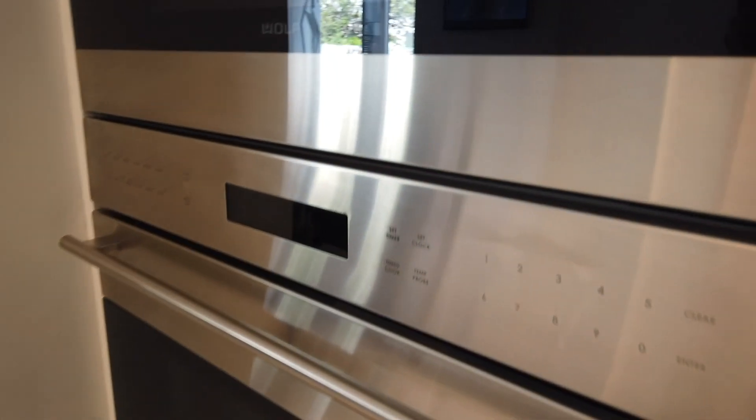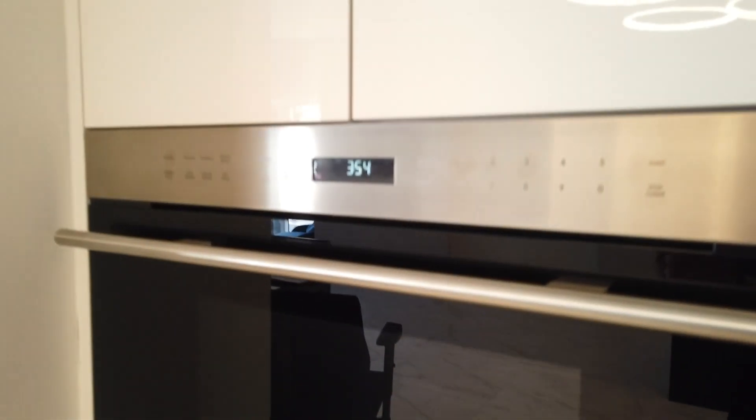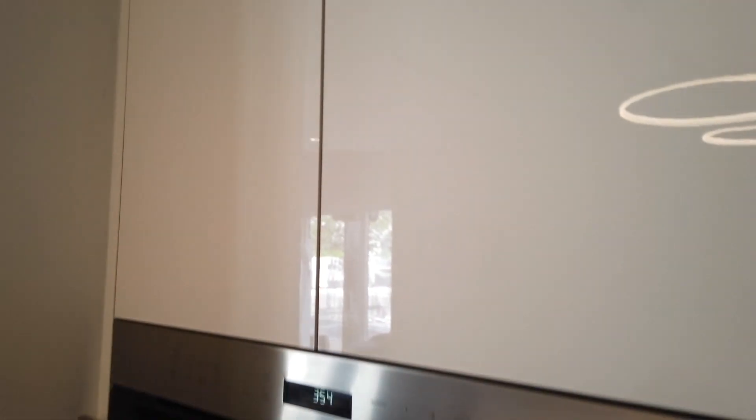The short-term rental component at Ocon Tower will be exclusively operated by Hilton using the same five-star standards as the hotel. As an owner, you're able to use your unit for up to 21 consecutive days at a time, up to 180 days out of the year — very importantly, without any blackout dates, so you can use it during holidays or any time that you choose.